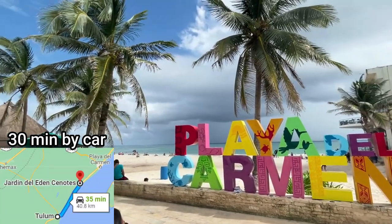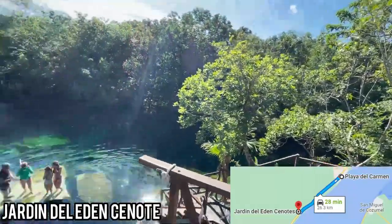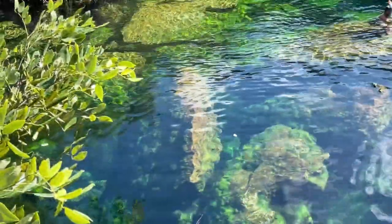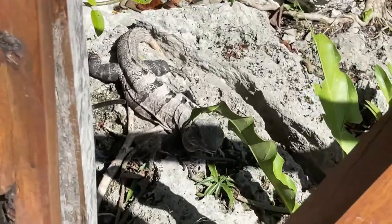Number one on my list is the Jardin del Eden Cenote — Garden of Eden — located between Tulum and Playa del Carmen, about 30 to 40 minutes away by colectivo, a cheap shuttle van. Just tell the driver where to drop you off right at the entrance. For beauty it gets a 3.5 out of 5 — it's a big open cenote but doesn't have the brilliant blue color of Gran Cenote or Cenote Cristal. Still cool being in the jungle with a bluish-green color and above average overall.